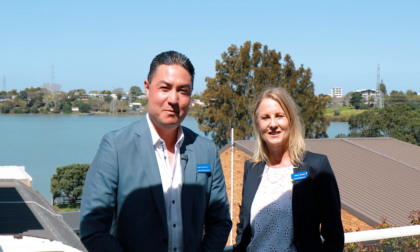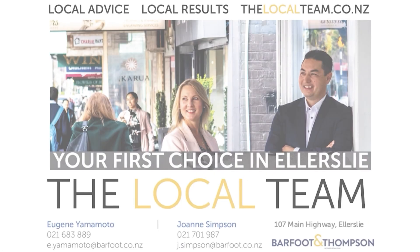Thanks for watching the virtual tour. This home is sure to impress and we welcome you to come to the open homes on both Saturday and Sunday between 1 and 1:30. We'll see you there. Thank you.